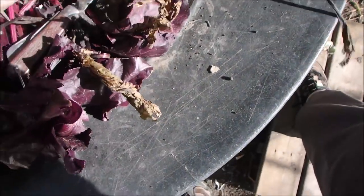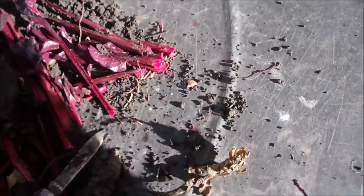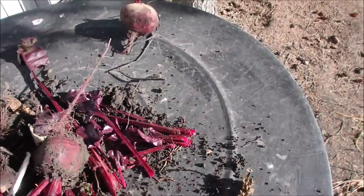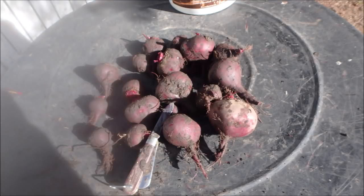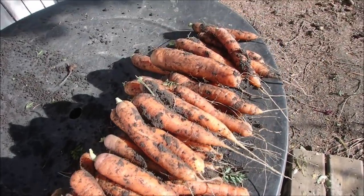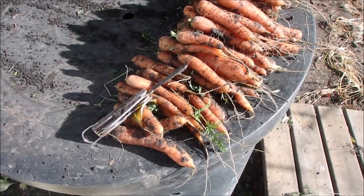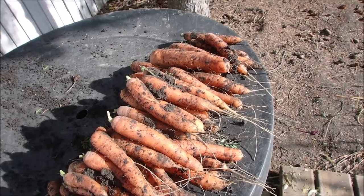We're at the compost bin and I use it like a table. I don't know if I can do this with one hand or not. I got more carrots than I thought — there's probably 25 pounds there.